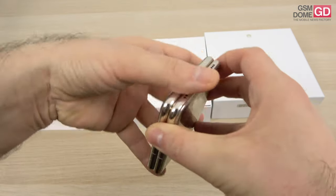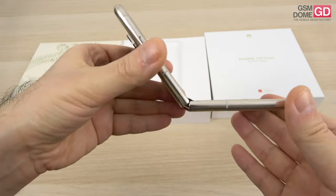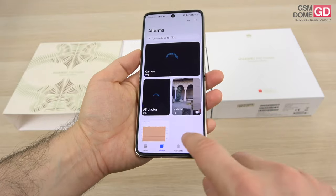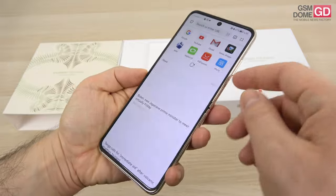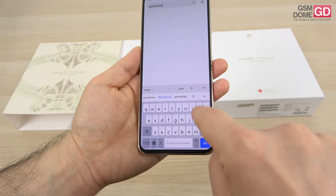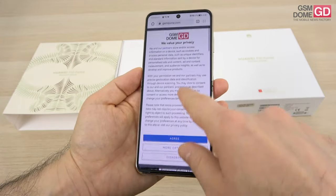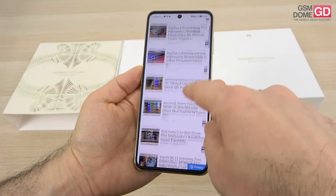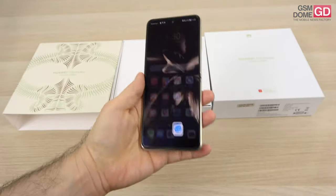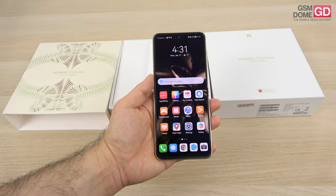It weighs 190 grams, 15.2 millimeters thick when closed and 7.2 millimeters when opened. The hinge is more similar to the Galaxy Z Flip series than the Motorola Razr. If you look closely, the crease is definitely visible, though it's not as easy to feel as the one from the Galaxy Z Flip series. It's visible once you start to fold the phone and also visible if you turn up the brightness.